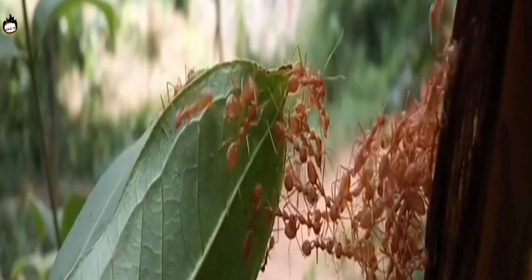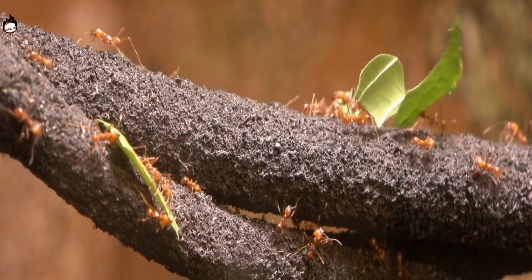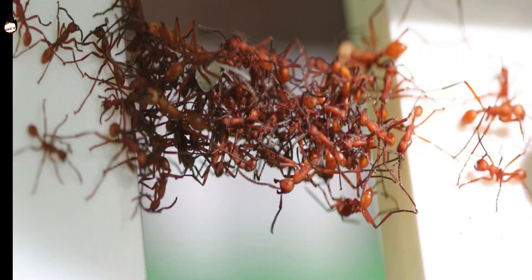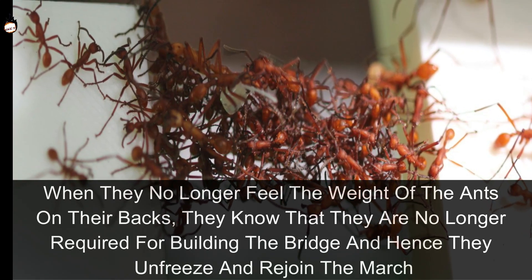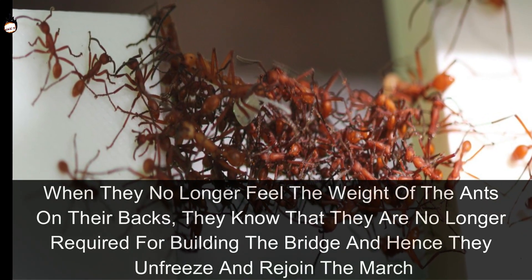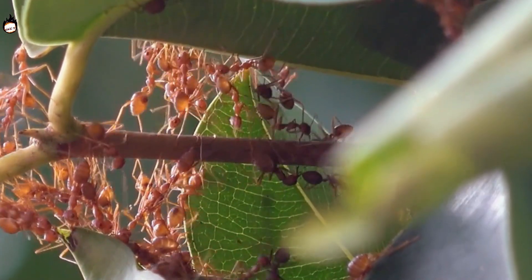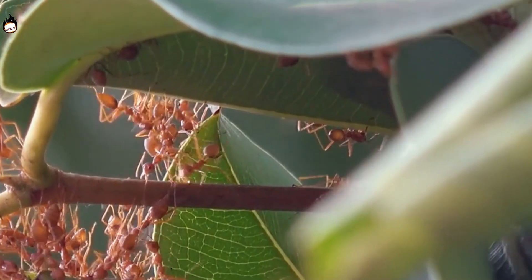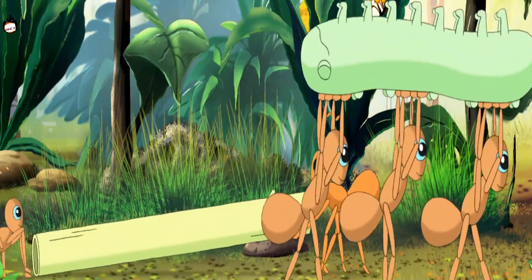Being blind, individual ants do not know how many members of their colony are filling the gap. This is where the next phase of their rule begins. Ants can feel from those passing on their backs how many more ants are coming, and remain stable in their position. When they no longer feel weight on their backs, they know they are no longer needed and unfreeze to rejoin the march. The whole system works like a start-stop switch built into their brains, joining them into an amazing structure that overcomes even the steepest slopes.